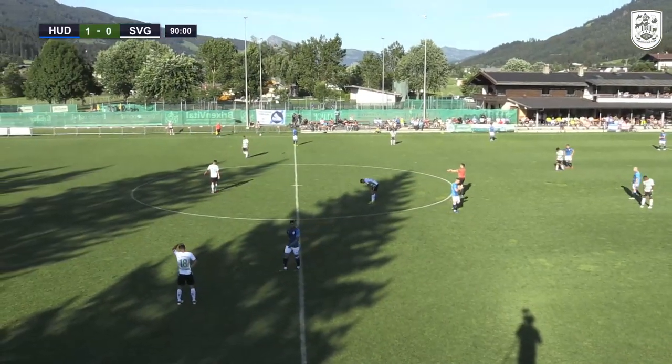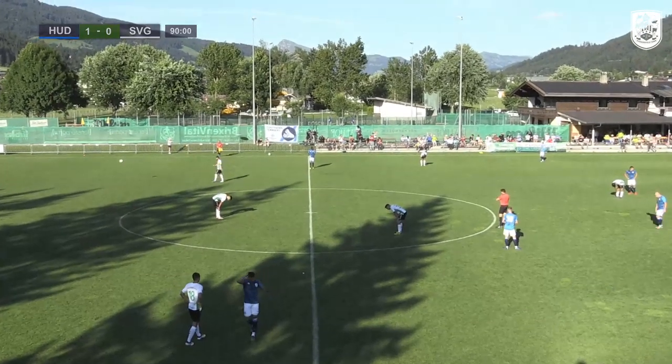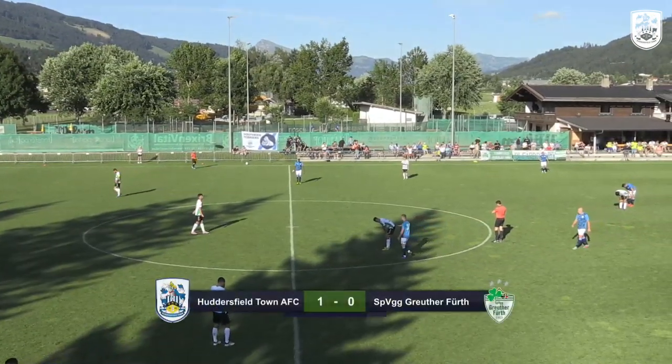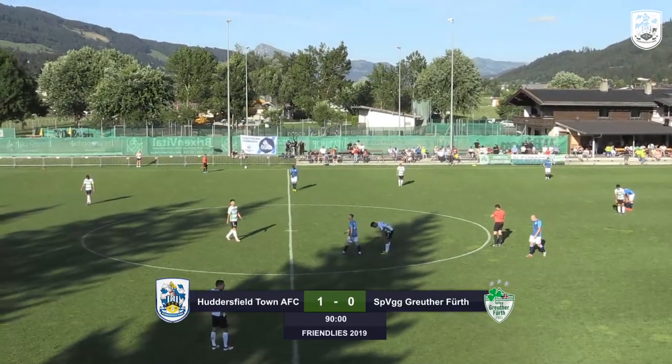That's the end of the game and that is the first win of pre-season for Huddersfield Town. Really, really deserved in the end from that second-half performance. Really good to see Carlin Grant on the goal-scoring chart again — it's a really good start for him.